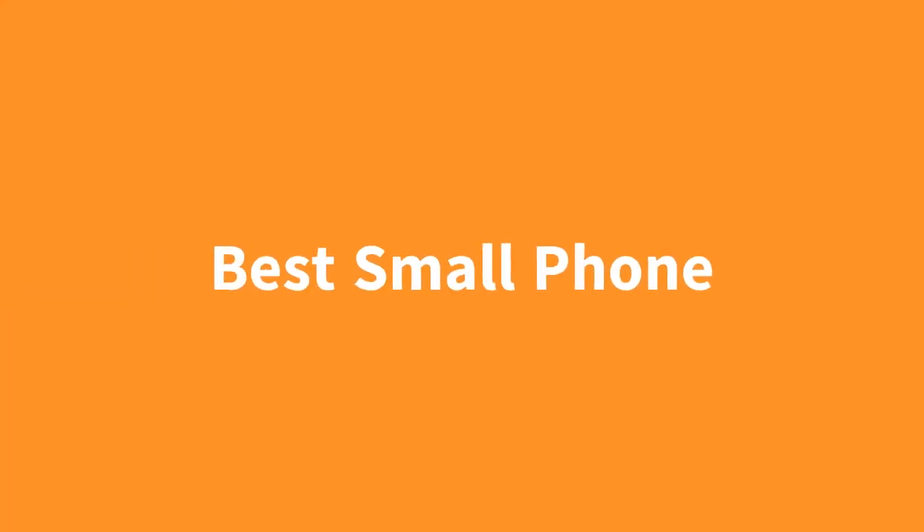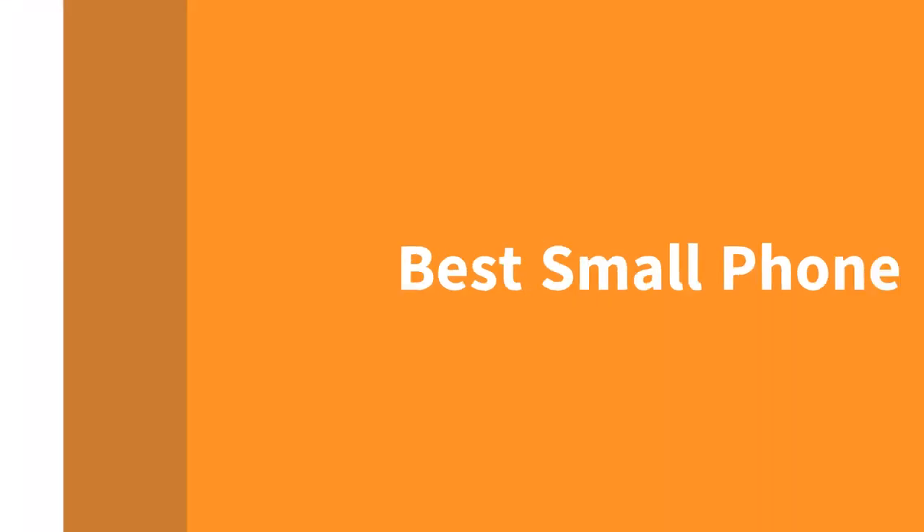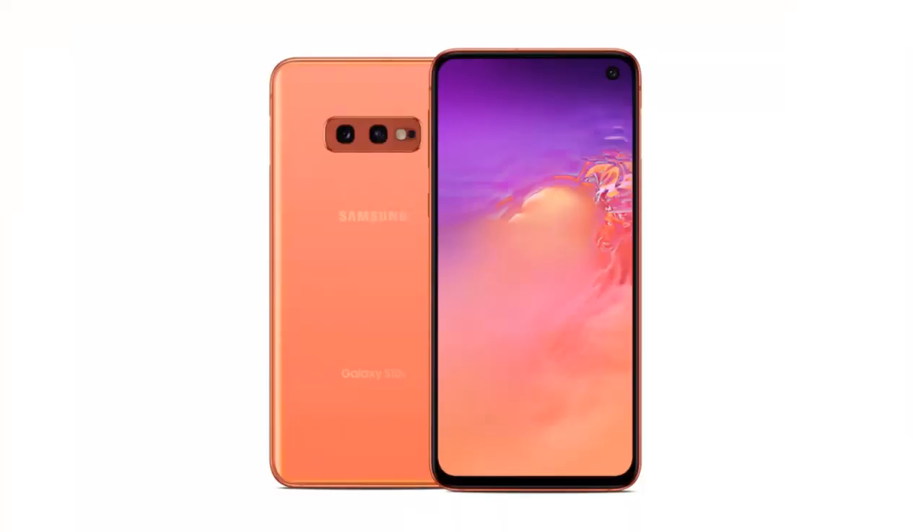One trend in the smartphone industry in recent years is that phones just keep getting bigger and bigger. Fortunately, Samsung has come in with the best small phone, the Galaxy S10e. On this phone, you basically get the S10 experience in just a smaller package. You get that great display and build quality, and a headphone jack. You also get pretty good cameras, and this phone is also not too expensive. So overall, if you're looking for a smaller phone this year, I would go for the S10e for overall a great experience.